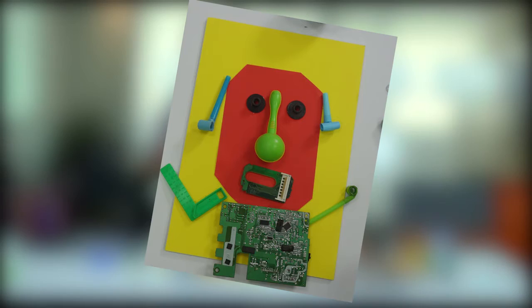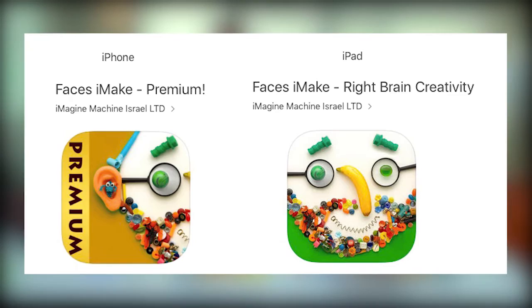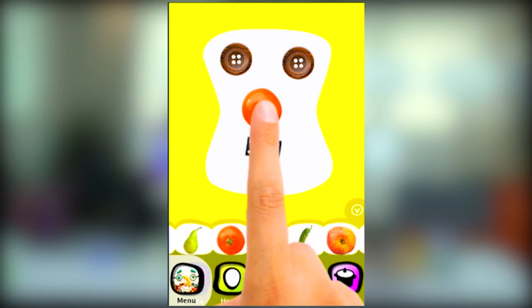Alternatively, you might want to use your iPad and download my application, Faces I Make, Right Brain Creativity, which will be available to you during Innovation Week. And in this app, you can create everything just digitally by moving objects around. So it's the same story.